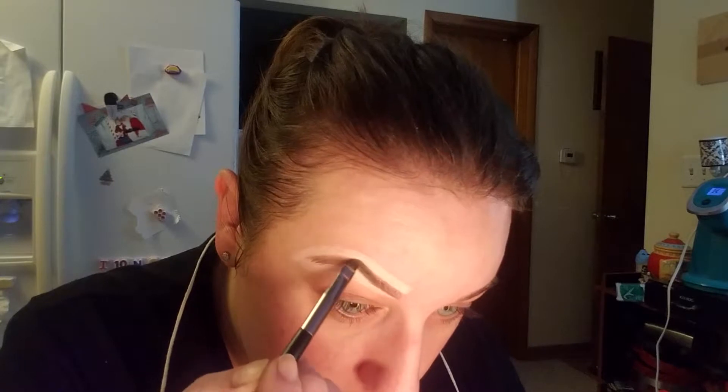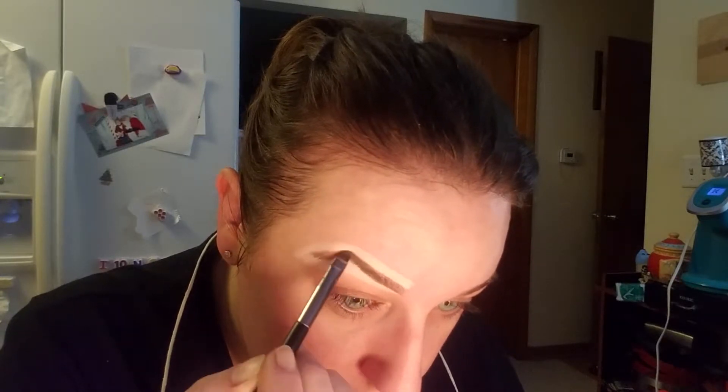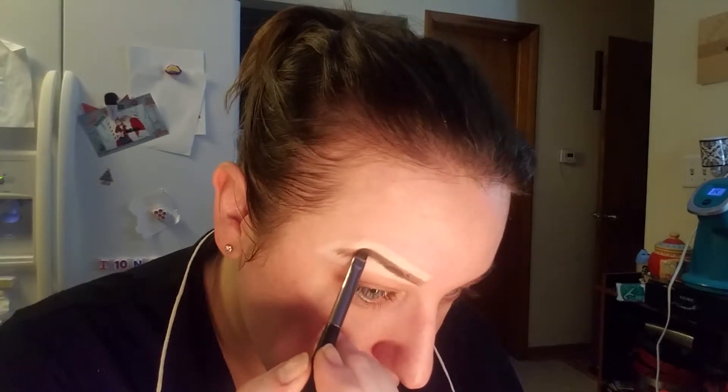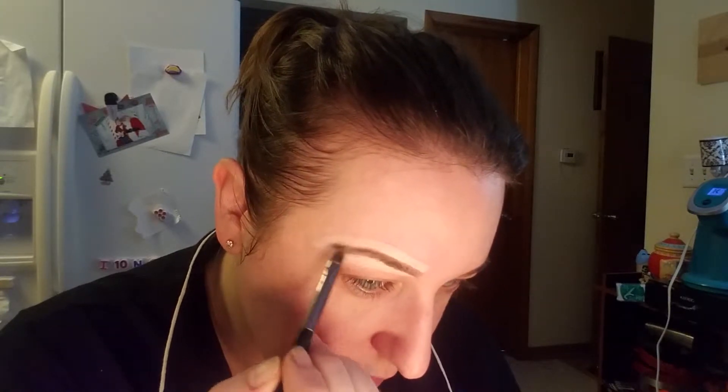We're going to go in — it's a little angled, it's not even an angled brush, it's like a round point. You can use the brush it comes with, but mine's getting a little old and the brush really doesn't stand up very well.